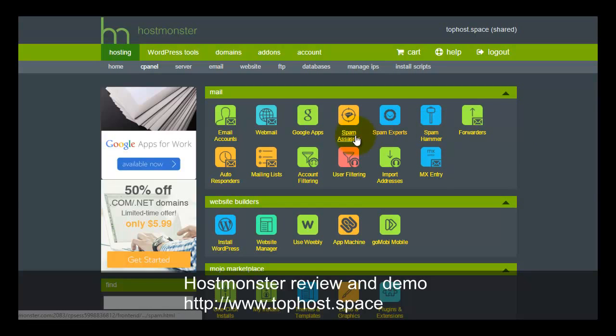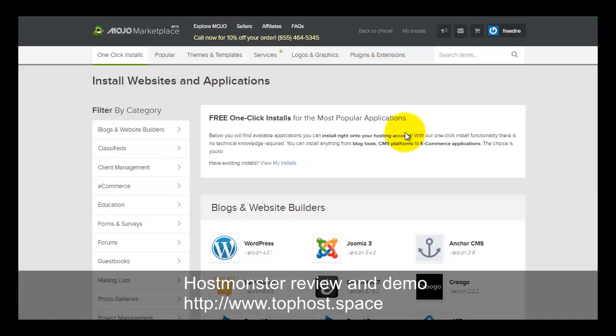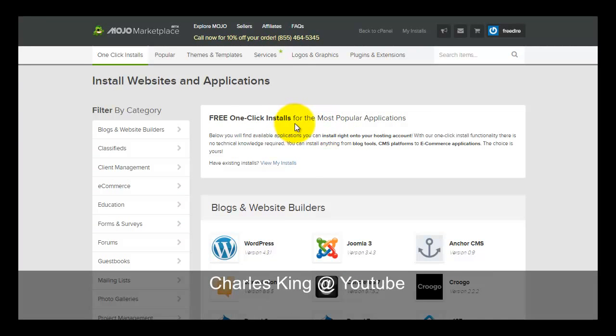You can add spam protection or Spam Experts to filter out spam mail. There's a free website builder — you can use Weebly or Go Mobile to create mobile-friendly websites. Everything is provided here, and there is a one-click installer that takes you to the module marketplace, which is a one-click installer platform.